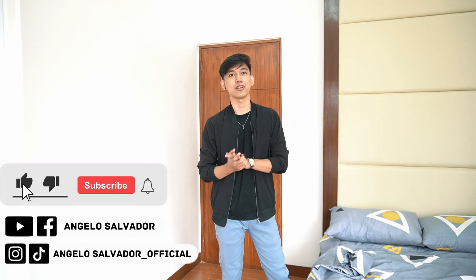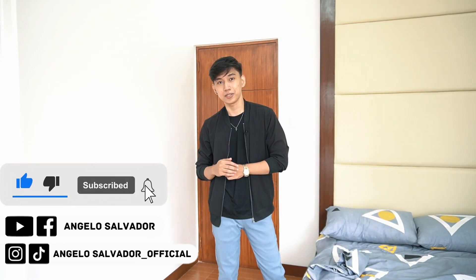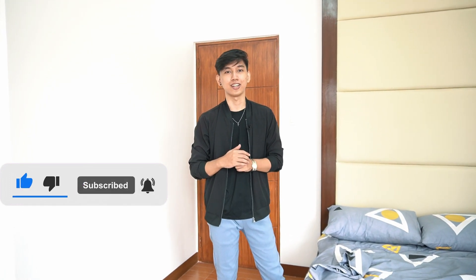If you like this video, kindly hit the like button and the subscribe button. Also, don't forget to follow us on our social media accounts — Facebook, Instagram, and TikTok. My name is Angelo, and that's it for House Tour video number four.